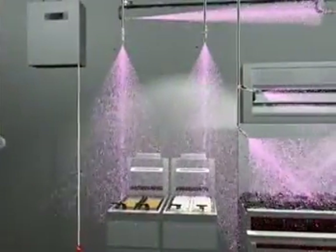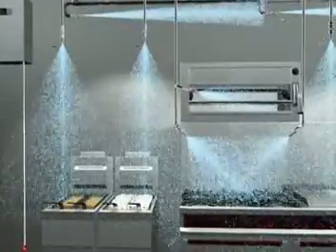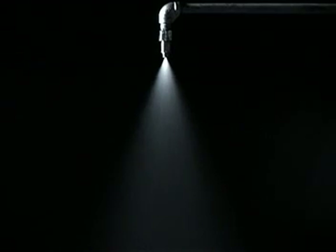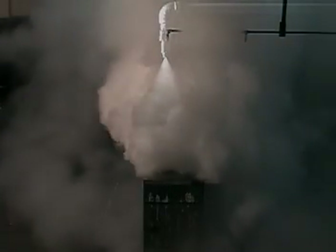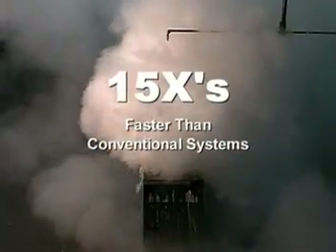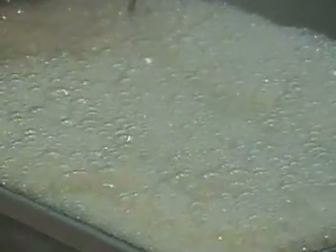Almost immediately, the Piranha System initiates phase two of protection and begins to discharge water, cooling the area and the remaining fuel below the stage at which it can reignite. This takes about one minute, approximately 15 times faster than conventional wet chemical systems. At the same time, water reacts with the PRX water-enhanced agent and increases the thickness of the foam blanket for added protection against fire reflash.